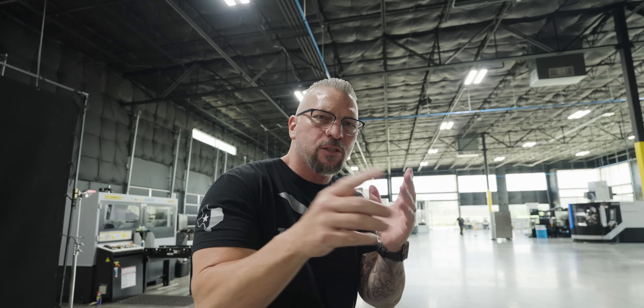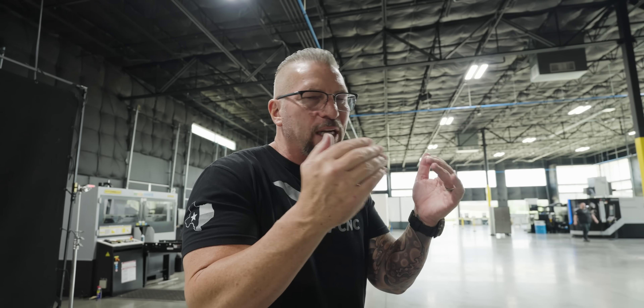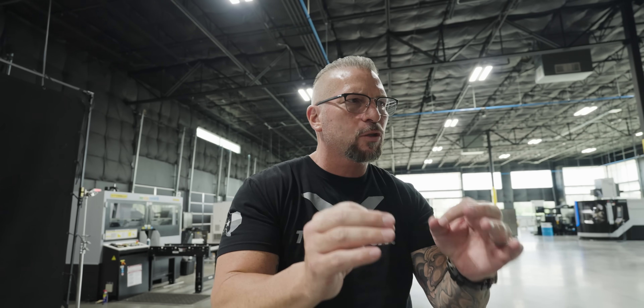What makes this open house truly special is the talent — the programmers who are actually programming the machines and what you're going to see running. You're going to have amazing machinists running amazing parts. You'll see tools in action running at a high level. You'll be able to engage those machinists, ask questions like: how do we machine titanium, steel, 316 stainless? How do we EDM? You'll look at so many different technologies on one floor, learn about them, and take that information home to duplicate those processes in your own shop.